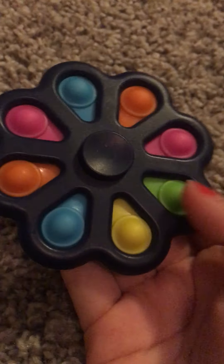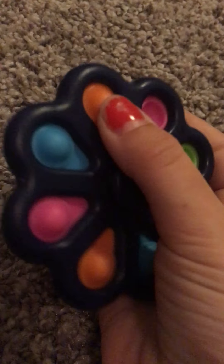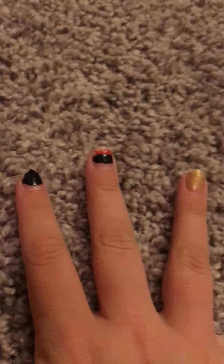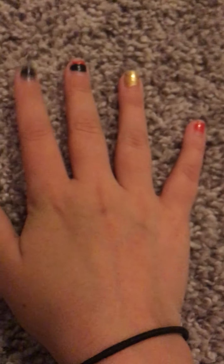Last but not least is a fidget spinner, but I really recommend the ones with the pop bubbles in them because you can pop it and you can spin it. This one's so smooth when it spins. But yeah, those are all the fidgets that I recommend when you travel. Thank you so much for watching my video — remember you're beautiful no matter what you look like, and I'll see you in the next video. Bye everyone!